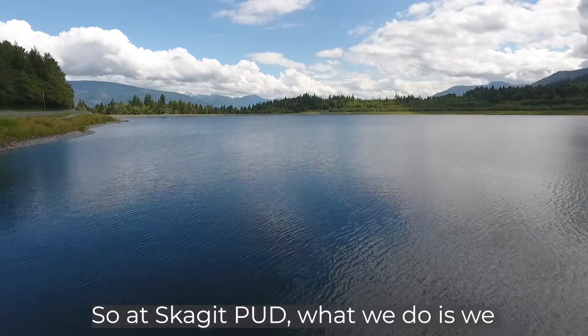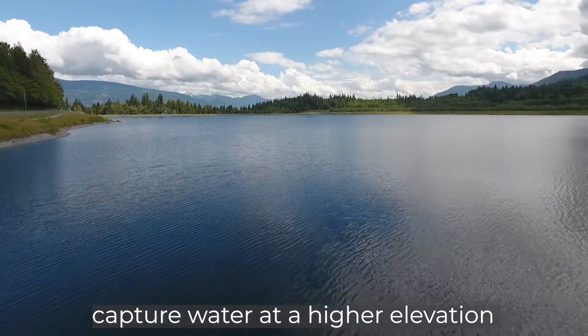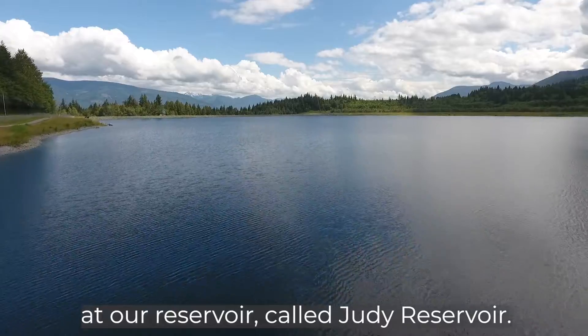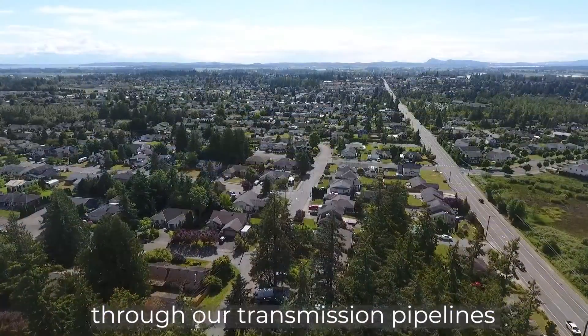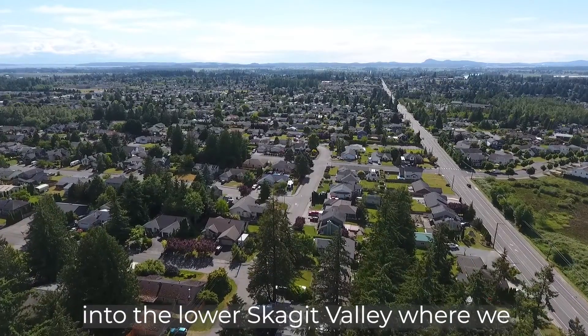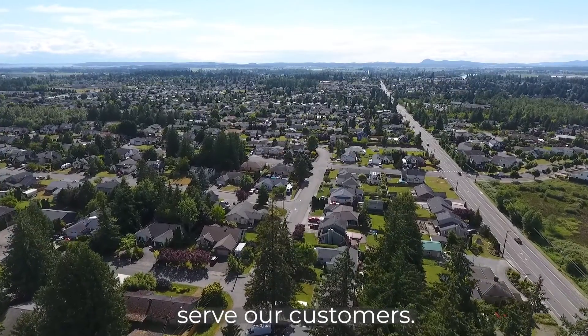At Skagit PUD, what we do is we capture water at a higher elevation at our reservoir called Judy Reservoir, and after treating it we send it downhill through our transmission pipelines into the lower Skagit Valley where we serve our customers.